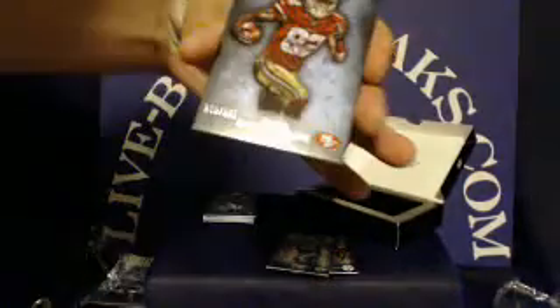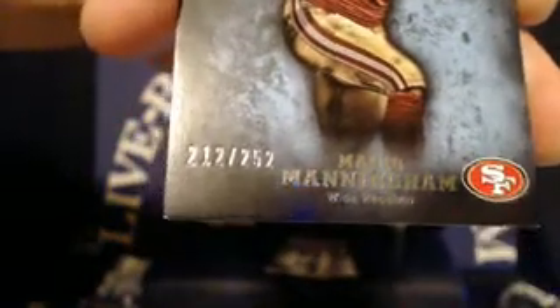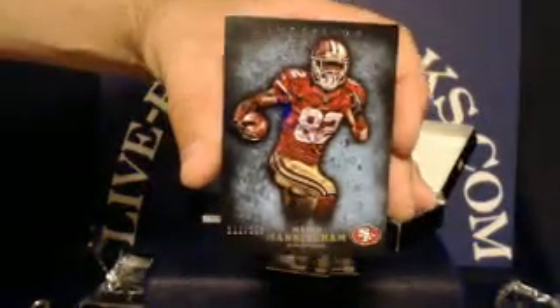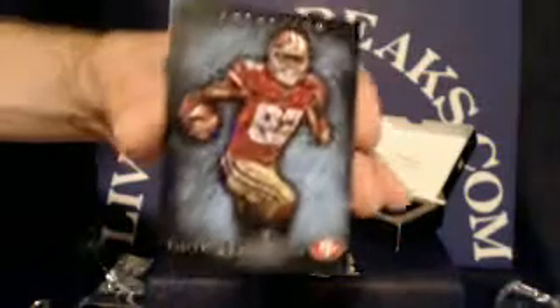For the San Francisco 49ers, we have a Mario Manningham. This one is the blue parallel, numbered 212 out of 252. And the Niners tonight are going to T1 49ers Fan — guessing he's a 49ers fan! Always love to get cards to the fans. Nice hit.